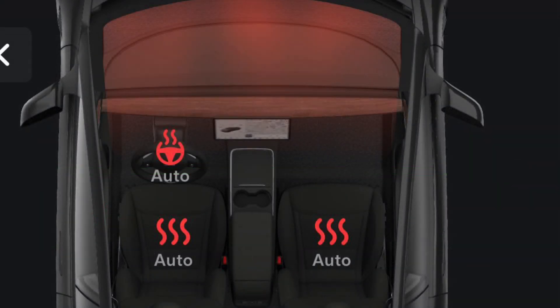About 15 minutes before I left, I turned on the heating to precondition the cabin and the battery. At this point the Tesla is still plugged in, so it pulls power from the charger and not the battery, so you don't lose any range.